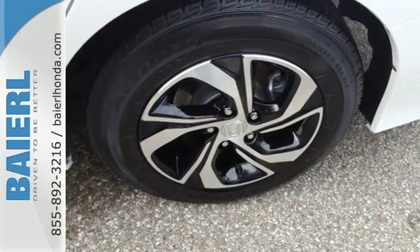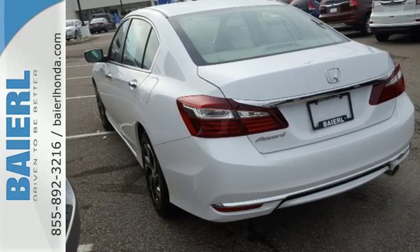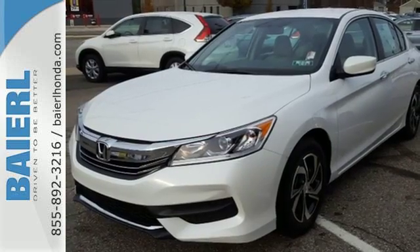And for better economy, this Accord is also equipped with an efficient eco-assist system. Honda made no compromises with this luxurious and practical Accord.